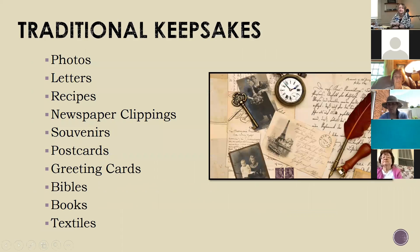So traditional keepsakes: photos, letters, recipes, newspaper clippings, souvenirs, postcards—I know some of you have a postcard collection you've told me about—greeting cards, Bibles, family Bibles. I'm not lucky enough to have one of those, but it'd be really cool if I did. Do any of you have a family Bible that you're protecting?